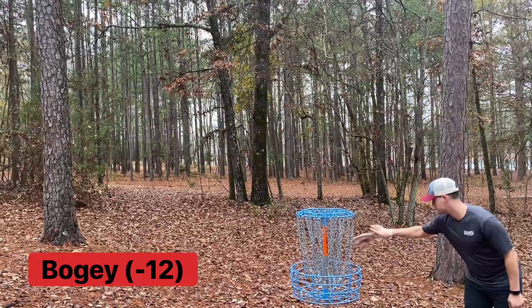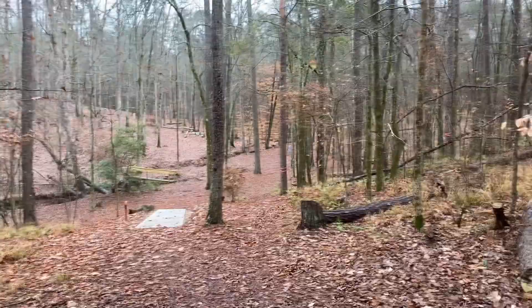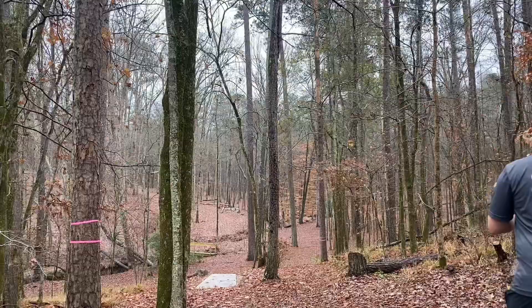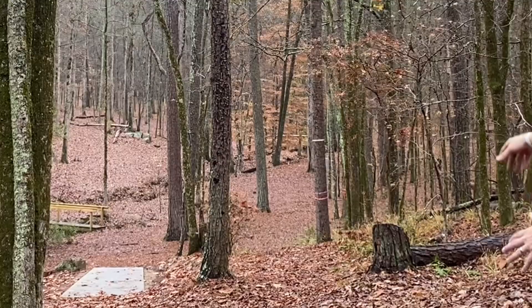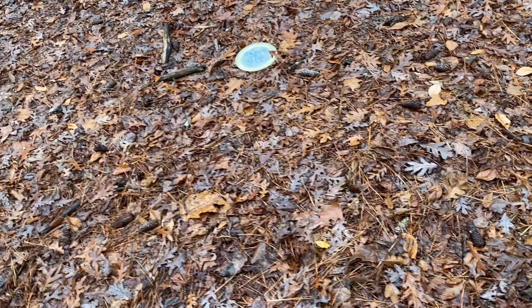Unfortunately took a bogey on that last hole, erasing that eagle. This one is hole 17. I believe it's in the A placement, which is 240 feet. Kind of see it through the woods there — nice forehand shot or a little putter turnover. Went with the X-out flat top slab. Crazy overstable. Almost rang it up, I thought.